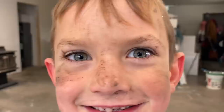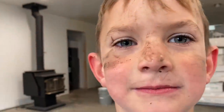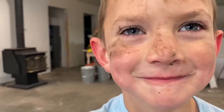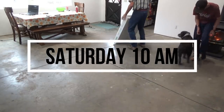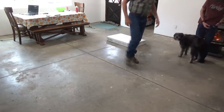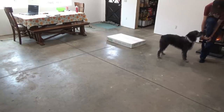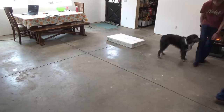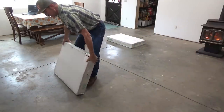One of the kids face-planted in the mud, but he wasn't crying. Now the moment I've been dreading — time to assemble the cabinets, hopefully for the final time in my life, at least for this house. What you're about to see is 14 hours condensed into less than five minutes.